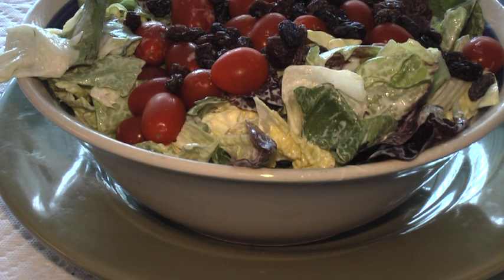The other part of lunch is this huge salad — lettuce, grape tomatoes, raisins, and light ranch dressing.